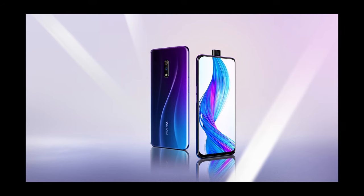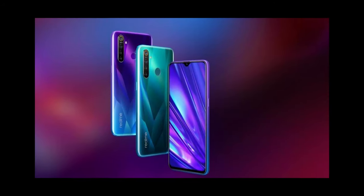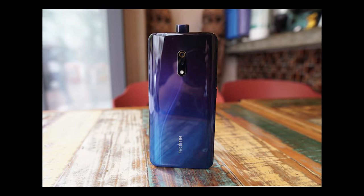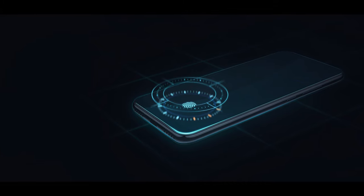There is the Realme XT with a large battery. In the Realme X, there is a 16MP pop-up selfie camera. In the rear, there are multiple cameras. There is a full HD AMOLED display with an in-display fingerprint sensor, image battery, and fast charging support.